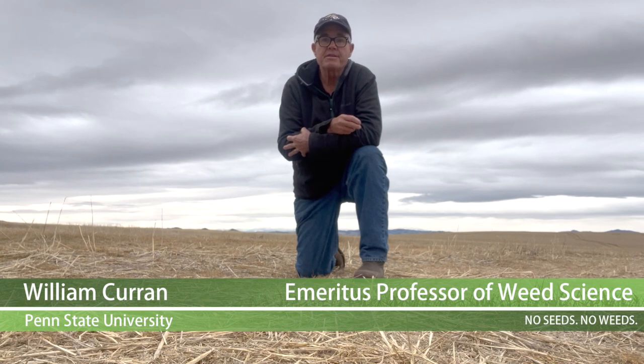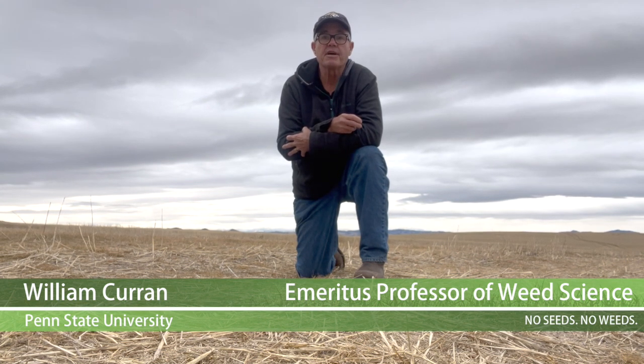I'm Bill Curran, Penn State University Emeritus Professor of Weed Science. Being able to raise multiple crops, including cover crops, on the farm can offer many benefits toward improving weed suppression, improving soil health and nutrient cycling, and increasing profitability.